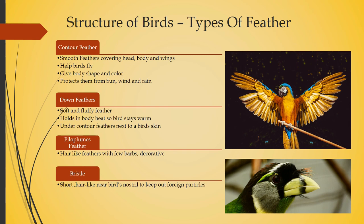Contour feathers help the bird to fly and protect them from sun, wind, and rain. The down feather is located just under the contour feather. It holds the body's heat so the bird stays warm, and they are soft and fluffy feathers.